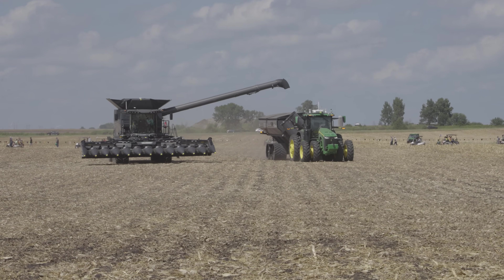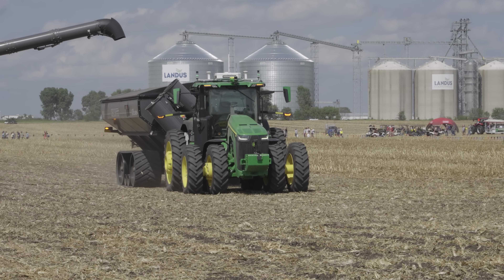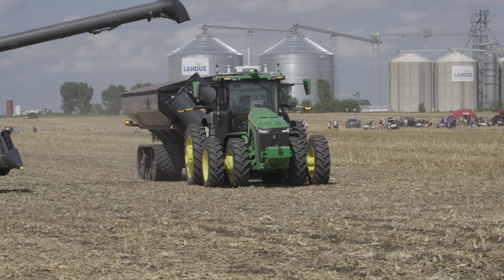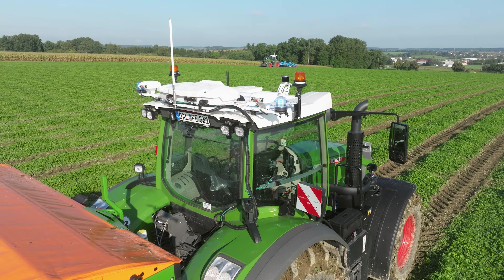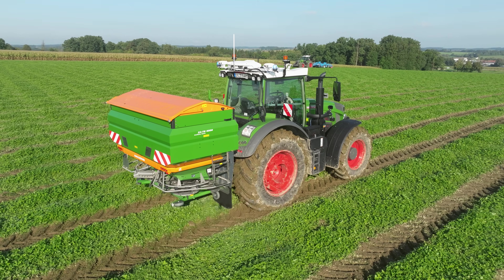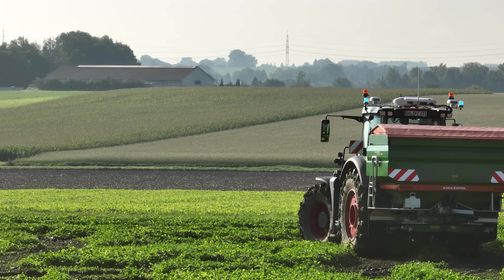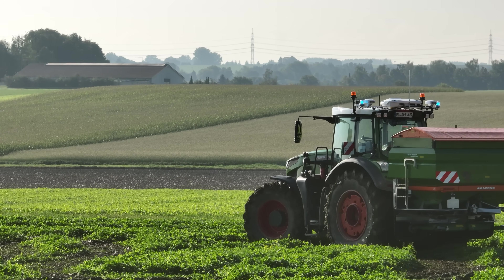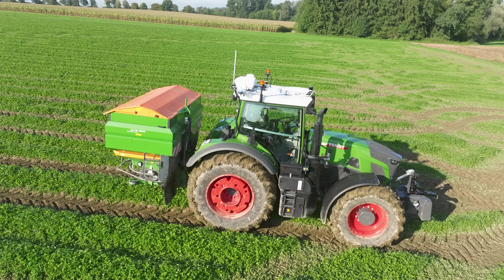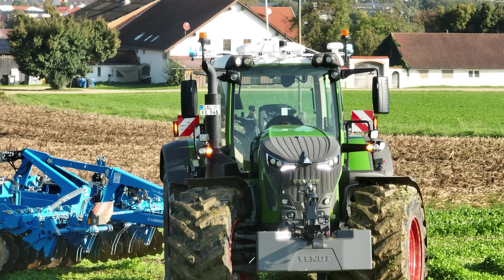The surroundings are monitored with an AI-based system. According to the manufacturer, several such autonomous systems have already been sold in North America. The technology is based on the OutRun system from PTX Trimble, which is offered as a retrofit solution for Fendt 800 and 900 series tractors manufactured since 2021. OutRun will already be sold in the US next year. Due to current restrictions, there is no information from the manufacturer yet regarding the sales launch in Europe.